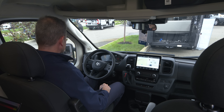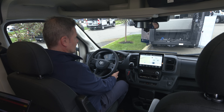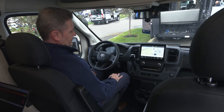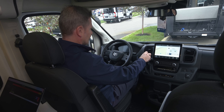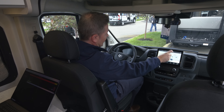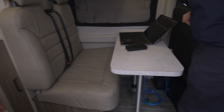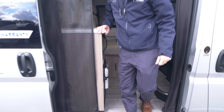Heated remote mirrors that you can pull in to get out of the way. Cup holders — everything you could need is up here. It's a great drive — peppy. 276 horsepower, 250 pound-feet of torque. You have a 3,500-pound hitch. When you put it into reverse, you have a nice backup camera with guidelines to help you navigate and back into any place you need to go.